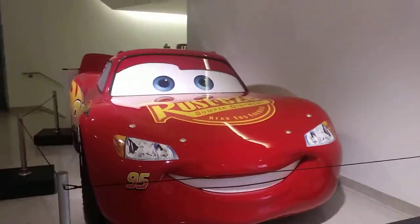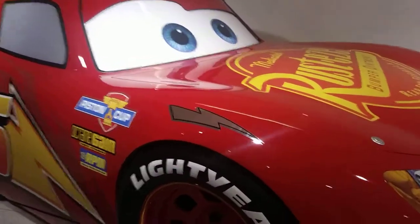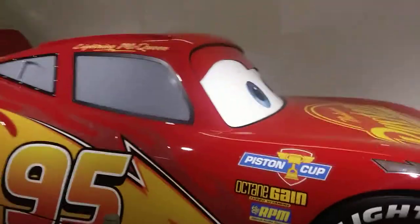And over here, we have Lightning McQueen. Ka-chow.